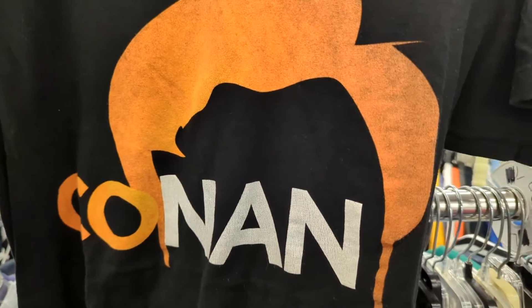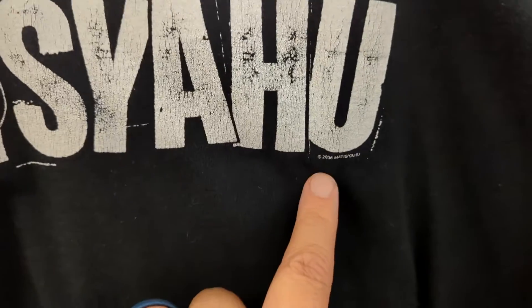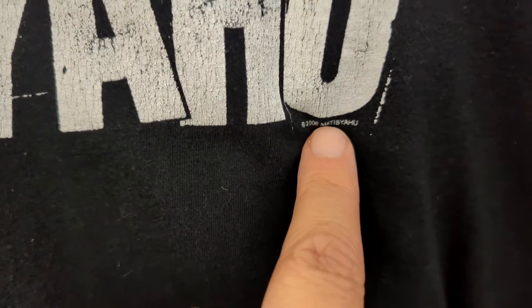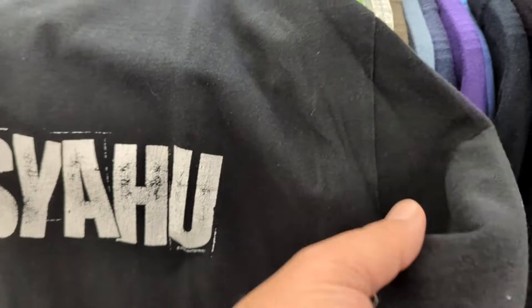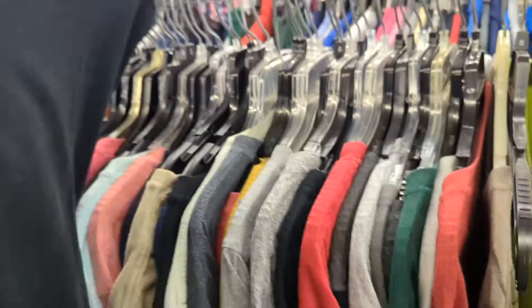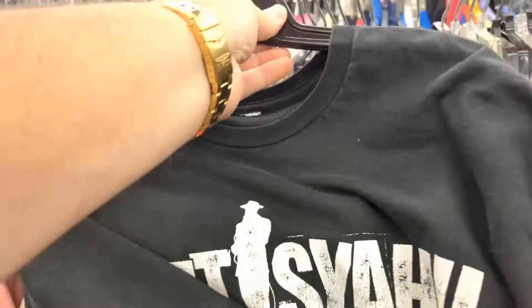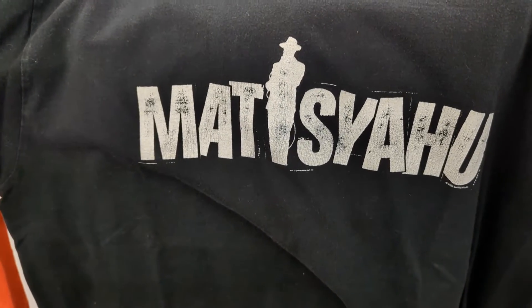Another interesting find — this guy was a Jewish rapper in the early 2000s. This is Matisyahu, dated 2006. There's no tag in it, it is double-stitched. Nothing on the back, but it's in pretty good shape for a guy who was pretty unique. I might pick this up — it's $1.99.